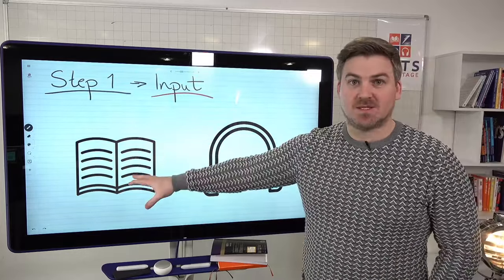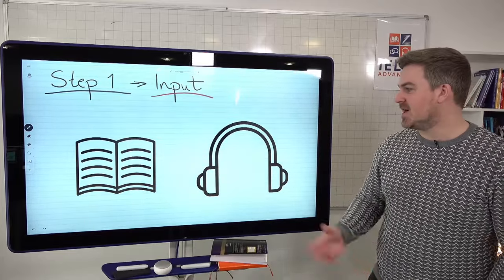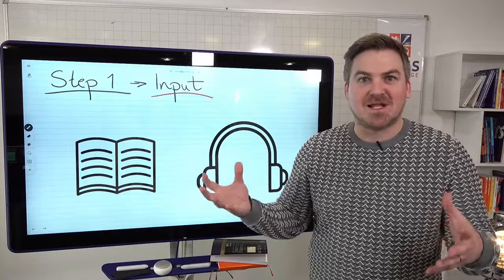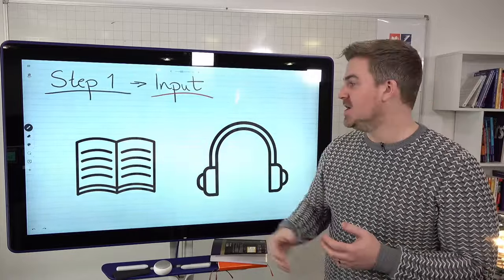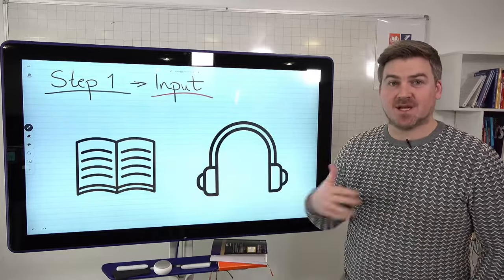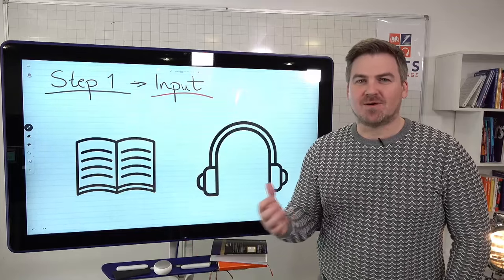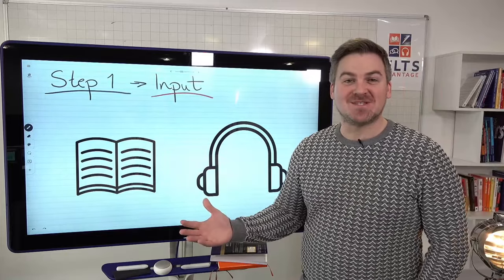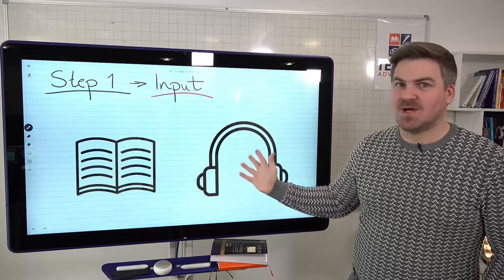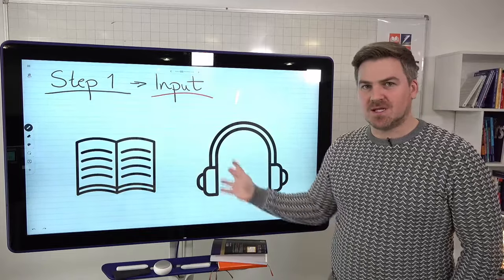That means reading books or any sort of material in English, and listening to something. It doesn't matter, just as long as it is genuine, real English — not a list of words. If you really want to improve your IELTS scores, you should be reading and listening to English every single day. The number of people who say they want to improve their reading and listening but never actually read or listen to English is stunning. This could be just five or ten minutes a day — on your way to work, before bed, or on your lunch break.